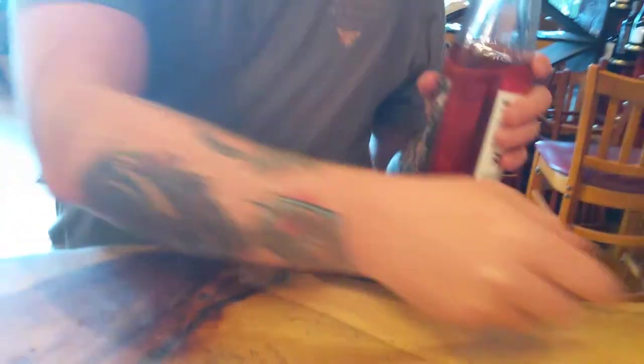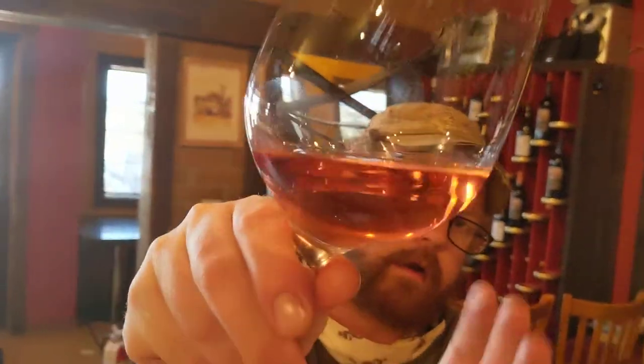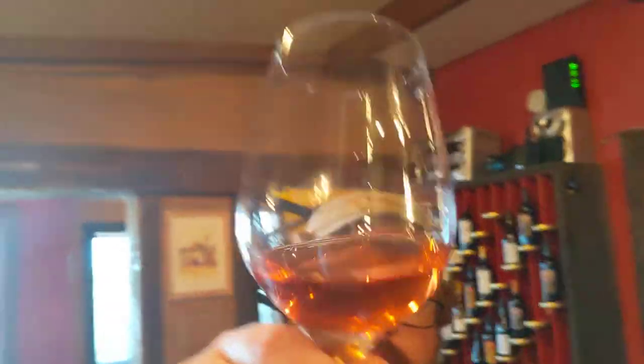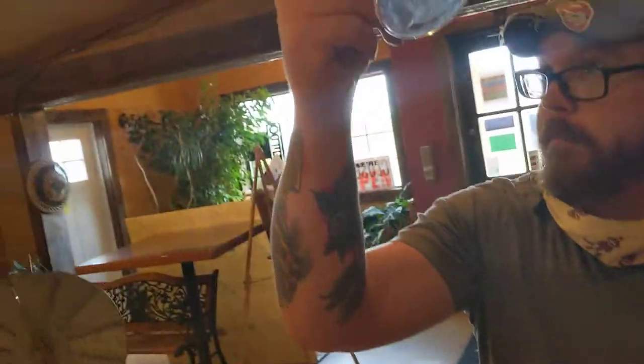I've already got a glass poured. It's a classic thing — you can always look for color. You can see it has this very lovely red and white mixture, nothing over the top. Honestly, beautiful color.